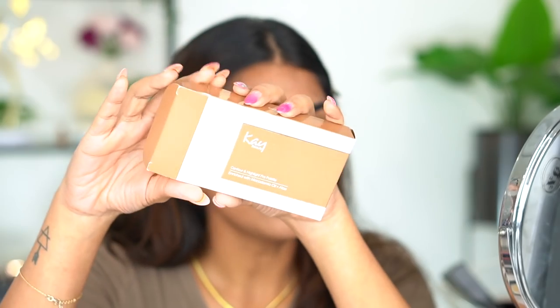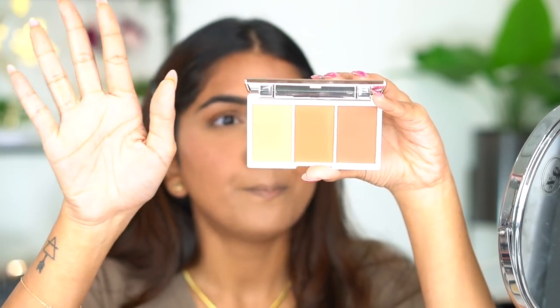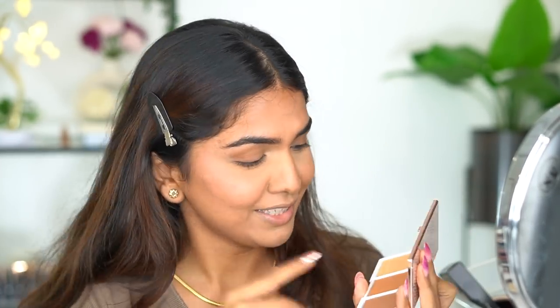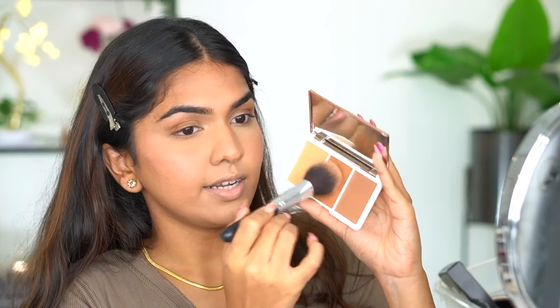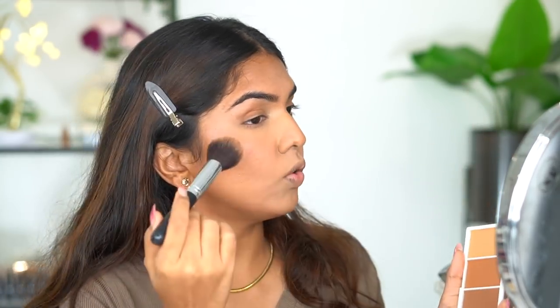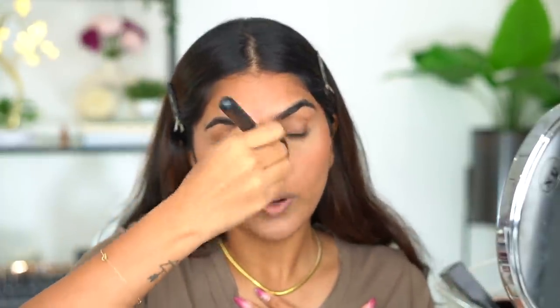Next I have the K-Beauty Contour and Highlight Pro Palette. I really like the packaging — it feels very luxe and there are three shades. Honestly, I don't think the lightest shade works as a highlight for me — it'll be more like a light bronzer. I'll use the center shade for contour. The powder is a little more warm than what I like. The Mario one was a very neutral, beautiful shade — not too muddy, not too gray, not too warm. But this is blending out very well.